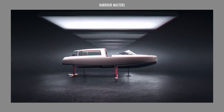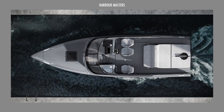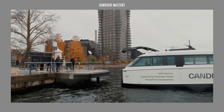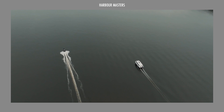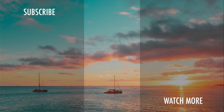What are your thoughts on this intriguing lineup of Candela boats? Which electric boats captured your attention, and which ones do you dream of riding someday? Share your thoughts in the comment section below and let's keep the discussion going! If you find this video informative, don't forget to hit the like button and share this video with your boating community! As always, smooth sailing — see you next time!